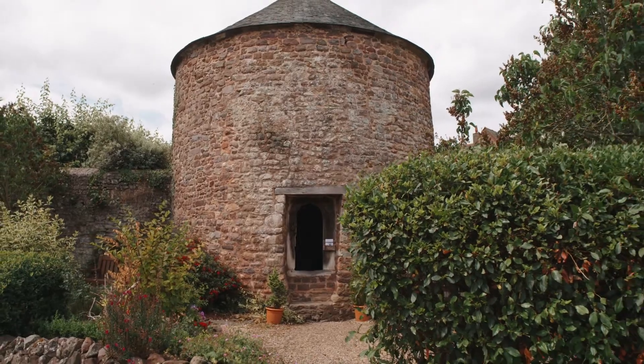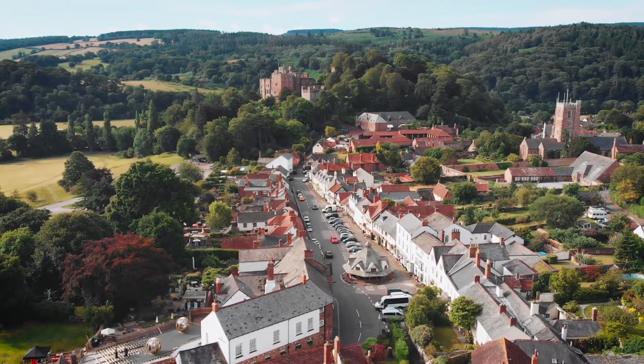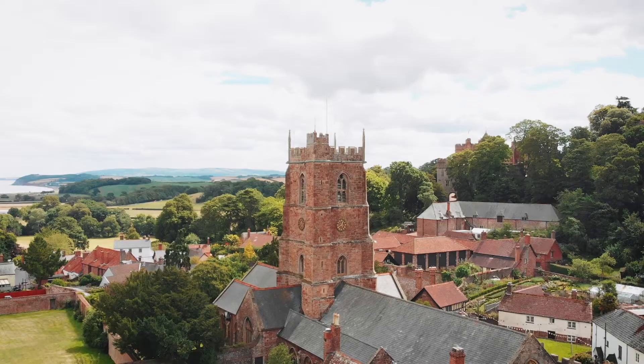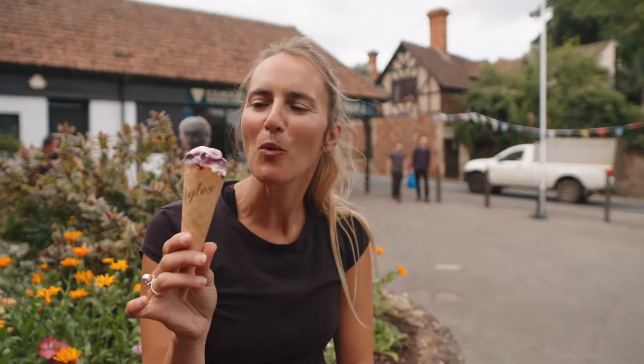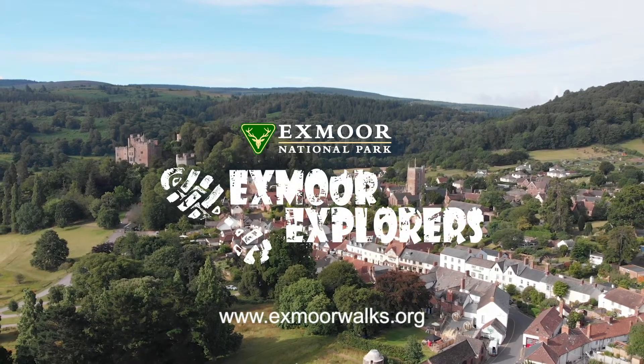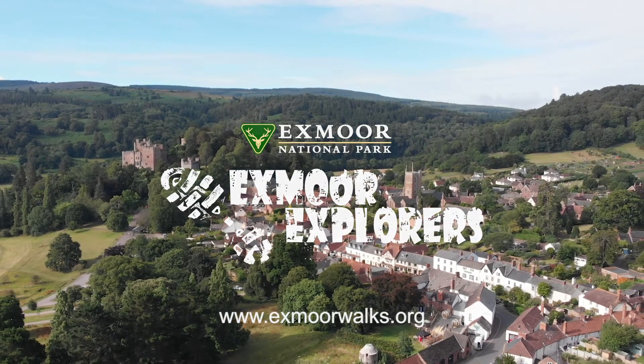The high street is almost unchanged from images taken close to two centuries ago. This walk definitely benefits from a Walkleberry ice cream at the end. Please visit exmoorwalks.org for more intriguing walks.